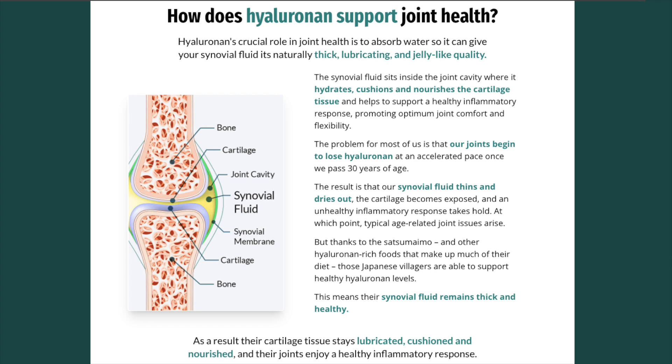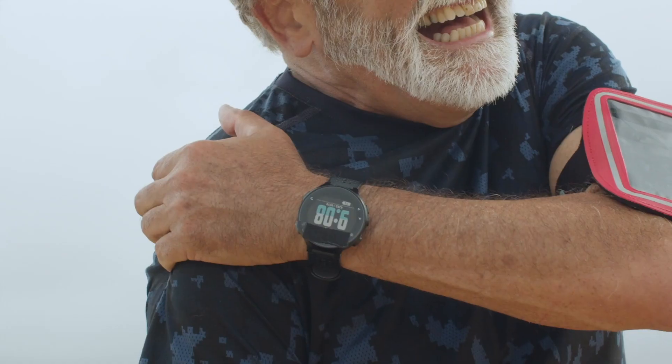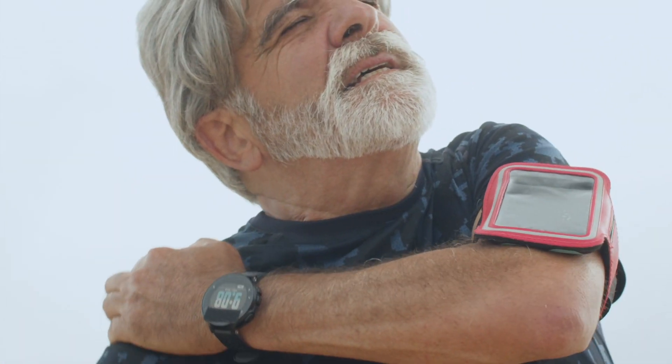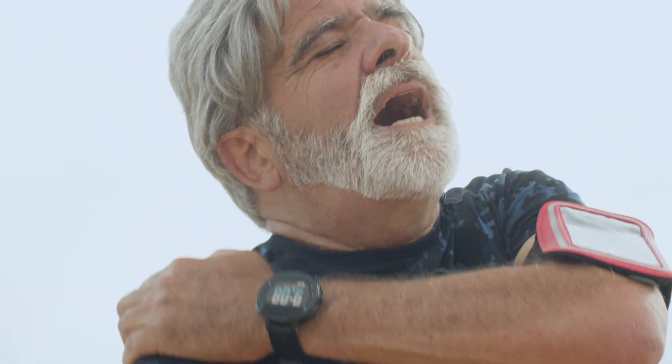Scientific research and countless clinical studies have now shown that when you rehydrate and thicken up your synovial fluid, you promote nourished, lubricated joints, a healthy inflammatory response, optimum joint comfort, youthful mobility and flexibility, and a happy, active life.